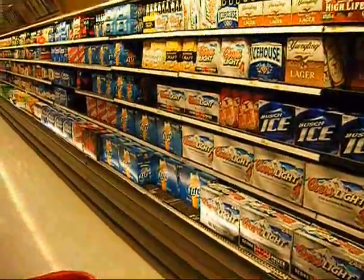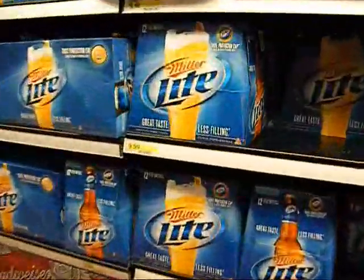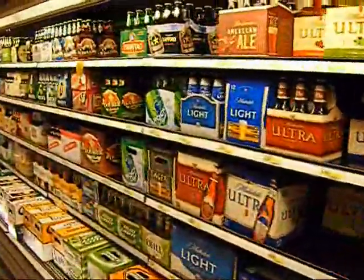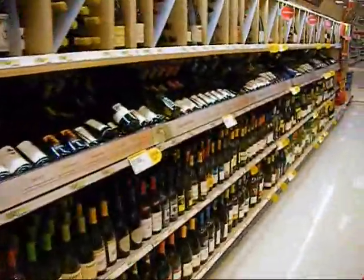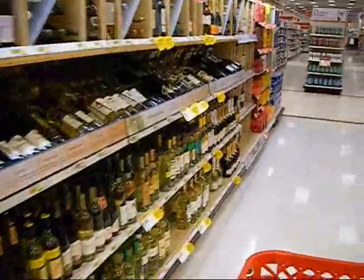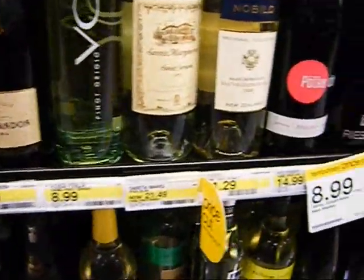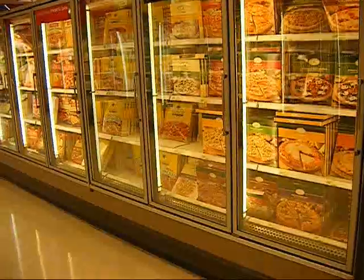Here I've switched over to a Super Target, and we're walking down the alcohol aisle. On the right-hand side we have beer — all different kinds, by the case, by the six-pack, in bottles, in cans, a hundred different brands. On the left we have wines, and there are even more wines than beers because there are wineries all around the world. Wine comes in all shapes and sizes — here's a bottle for $43.49, going all the way down to $8.99, and at Trader Joe's you can get it for $2 a bottle.